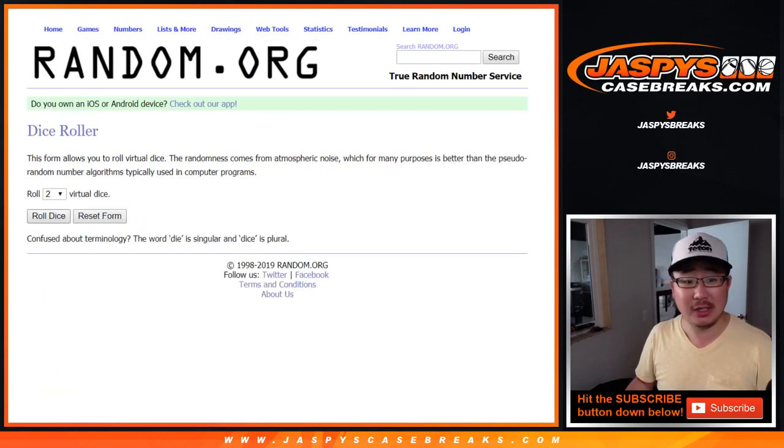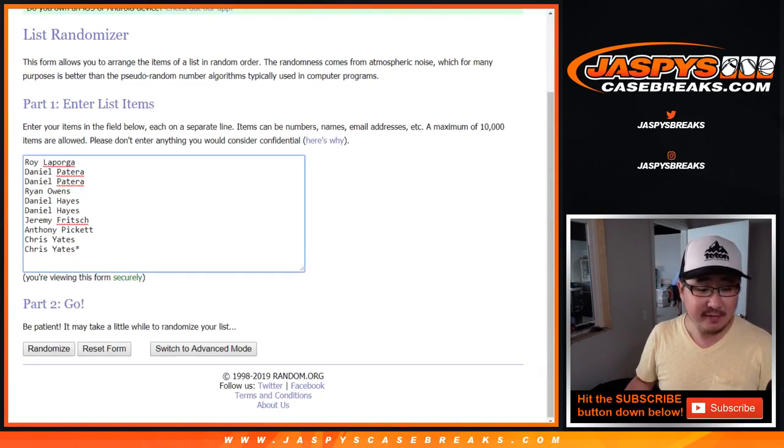There are the numbers right there. Let's roll it and randomize it — 2 and a 5, 7 times.